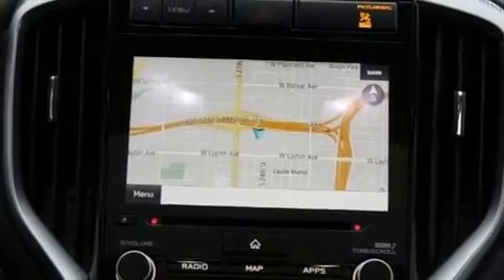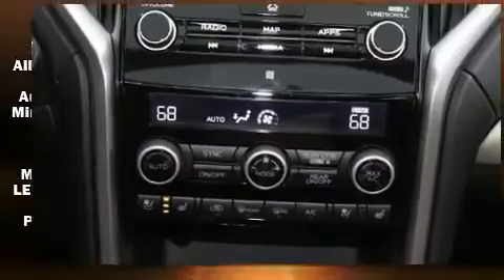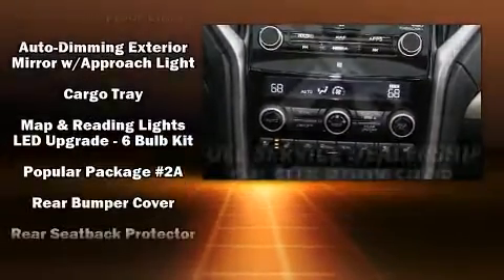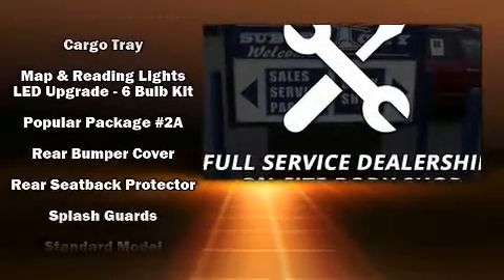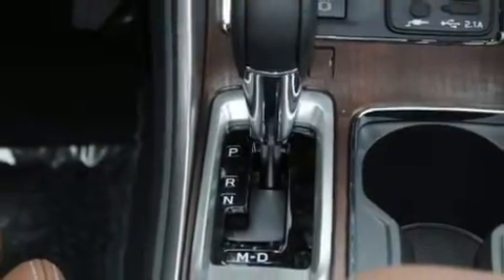Subaru also prioritized safety and security with features such as dual front impact airbags, traction control, an emergency communication system, and four-wheel disc brakes with ABS. For added security, Dynamic Stability Control supplements the drivetrain.